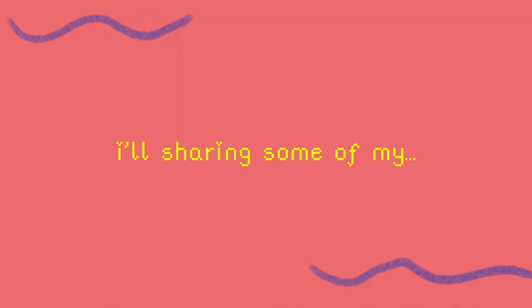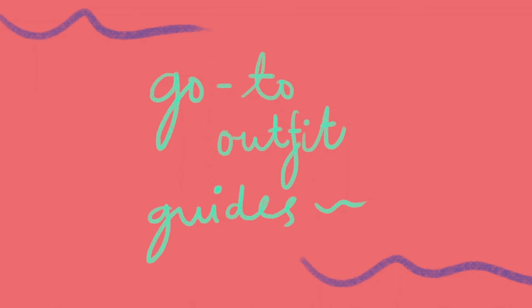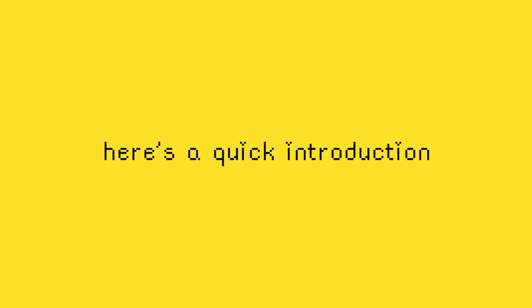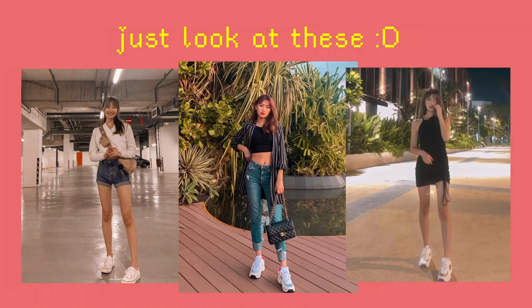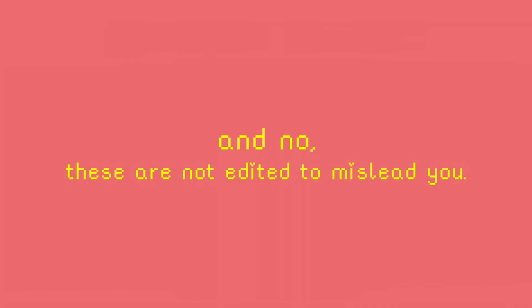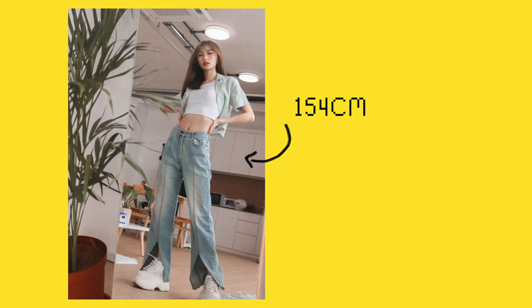Hi! Today I'll be sharing some of my go-to outfit guides for petite frames. But before I go into it, here's a quick introduction to how tiny I really am in person. A lot of times pictures can be deceiving — just look at how tall I look in my pictures, and no, these are not edited to mislead you. I am approximately 154cm, last measured 10 years ago.